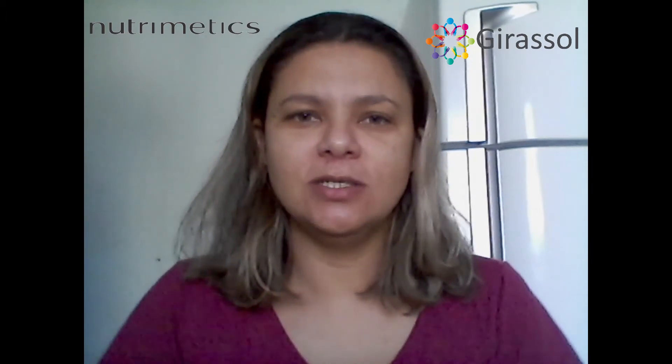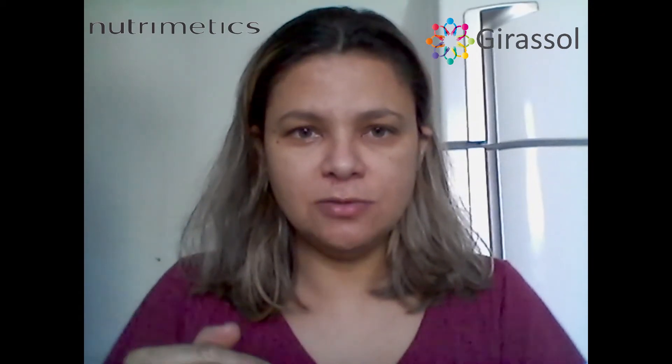Eu utilizo à noite, na região do rosto, uma fina camada, porque eu tenho a pele oleosa. Então, quem tem a pele oleosa tem que tomar esse cuidado de usar uma pequena camada sem muito excesso. No começo da manhã eu retiro e tenho os meus cuidados diários. Utilizo também na região do cotovelo.